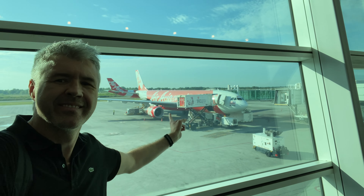Let's try out the launch position. The crew handed out this fluffy blanket, which I didn't expect on this budget business class. Lovely.